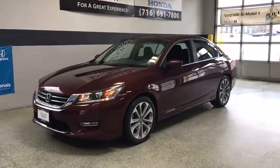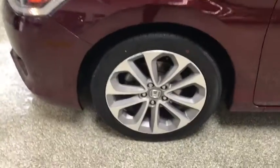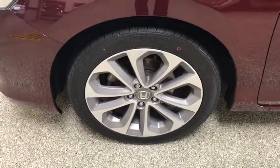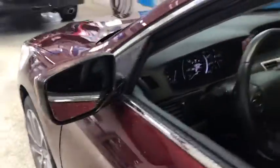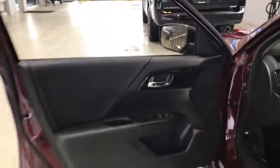The 2013 Honda Accord, ingeniously simple, yet overflowing with luxury and technological creativity. All that and more in the Accord. This vehicle has less than 40,000 miles. Here are some of this vehicle's great options.